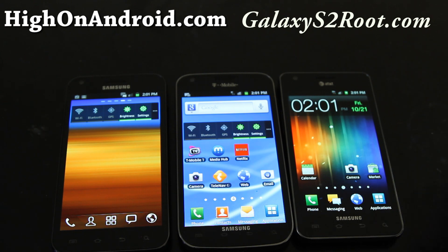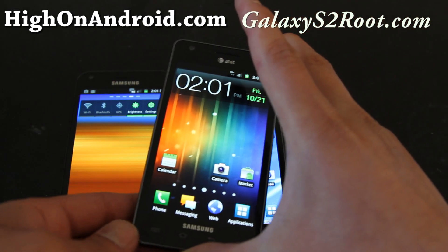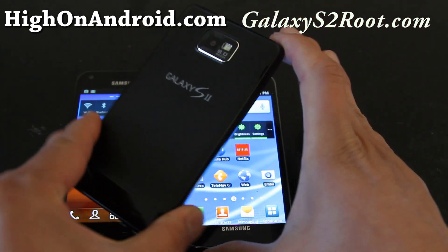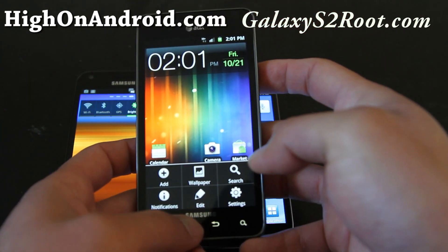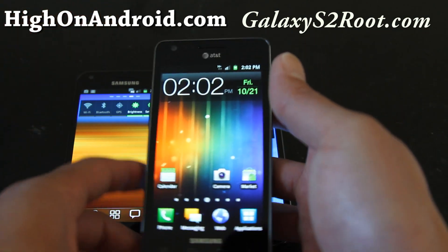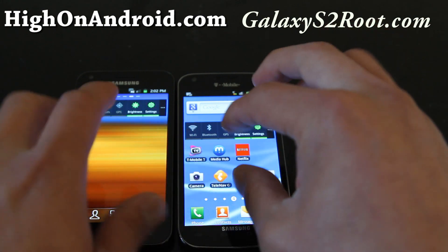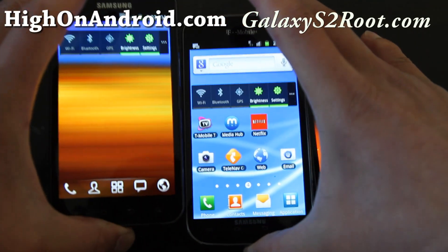So the big question is: which one is the best? In my honest opinion I like the AT&T version the best — it's nearly identical to the international version. The 800x480 resolution looks best on the smaller 4.3-inch screen. I wish these were 1280x800 like the upcoming Galaxy Nexus, but they're still great phones.